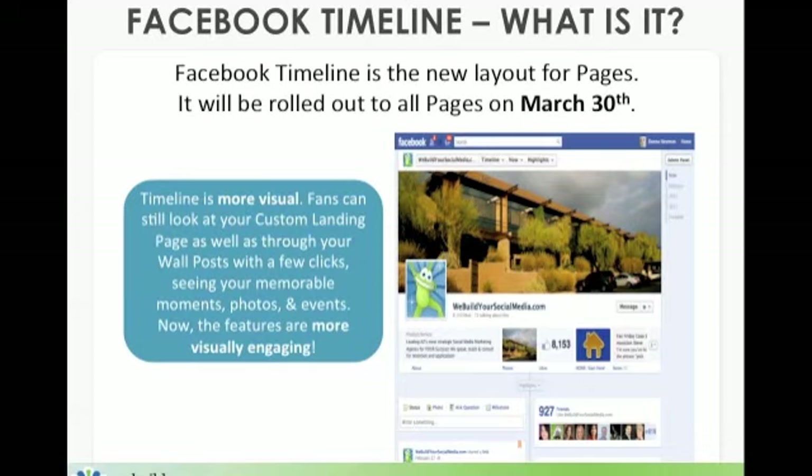Bottom line, the timeline is more visual. Fans can still look at your custom landing page as well as your wall posts with just a few clicks, seeing your memorable moments, your photographs and your events. However, the features are far more visually engaging.